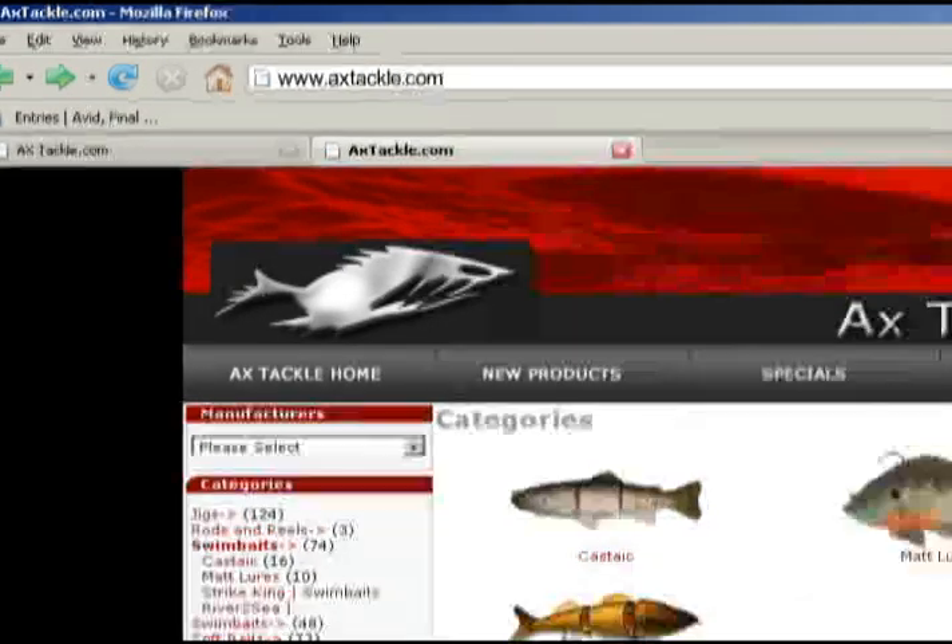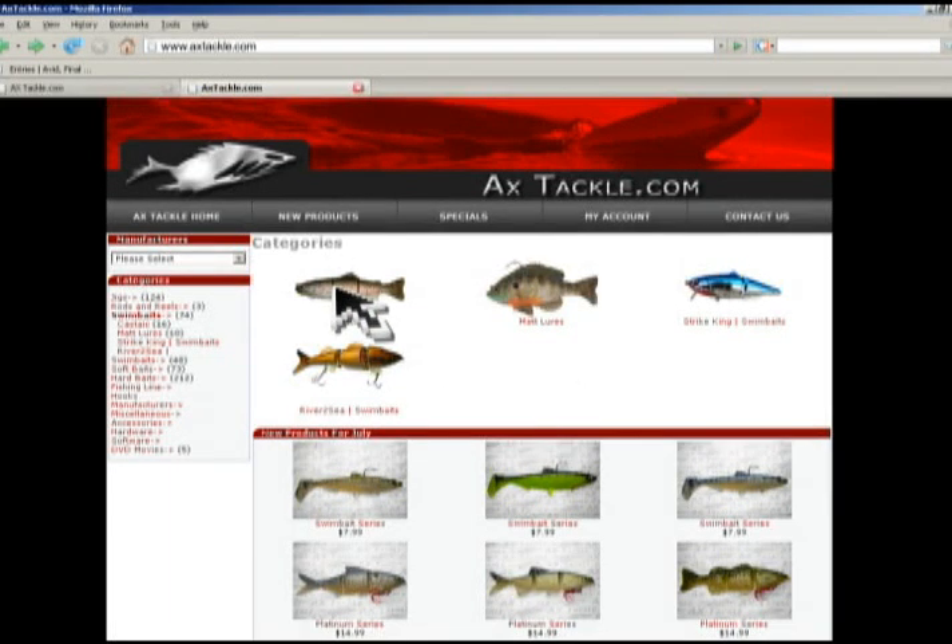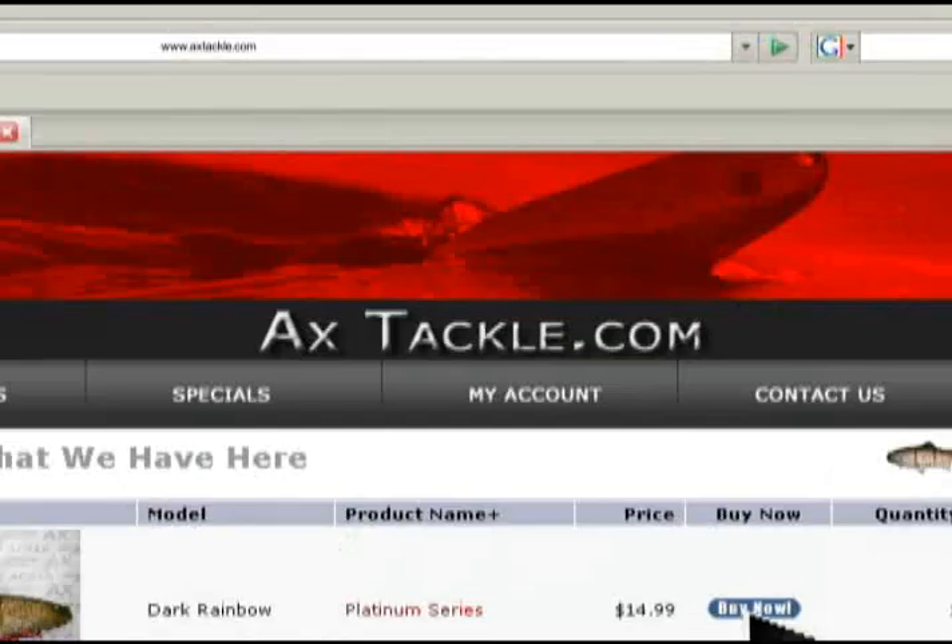This week's product showcase brought to you by AXTackle.com — tackle that will give you the edge.